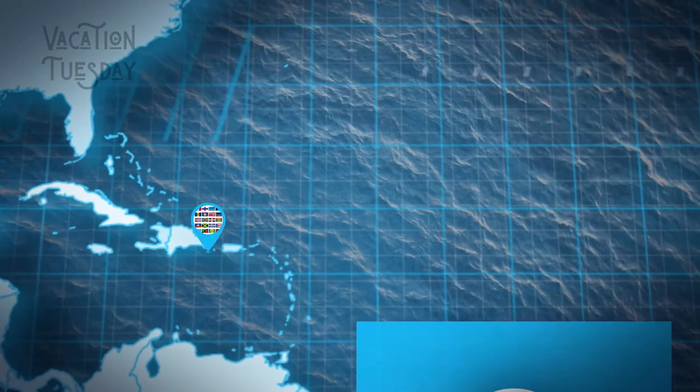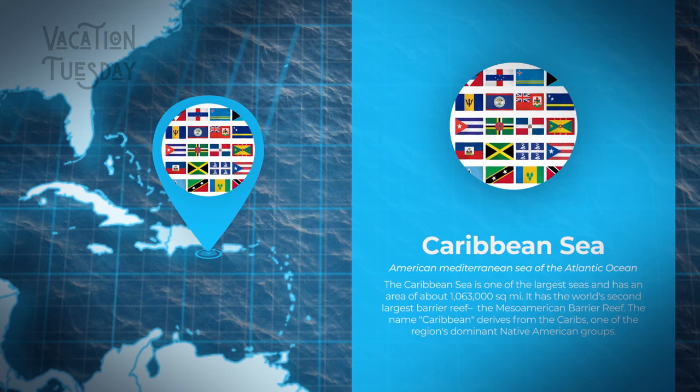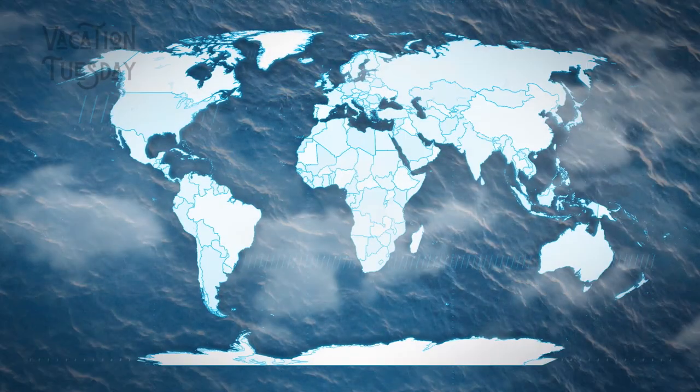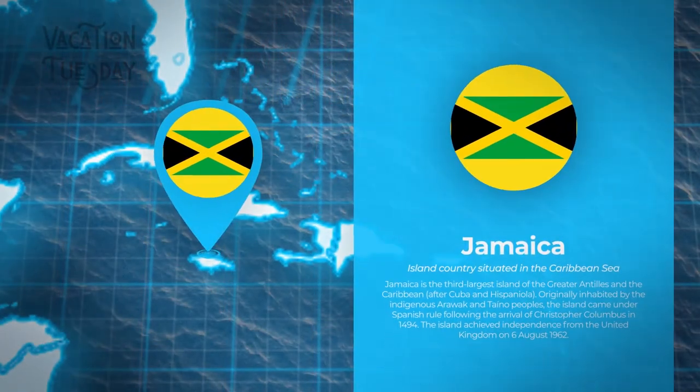Let's take a look at our trusty map here. Here is the area defined as the Caribbean, because these islands, or nations, are located in the Caribbean Sea. The region is made up of 12 countries and 17 dependencies, and I have stepped foot on 15 of them over the years. Here is the southern tip of Florida, and Mexico is right over here. One of the most visited countries by Americans and Canadians is the island nation of Jamaica.